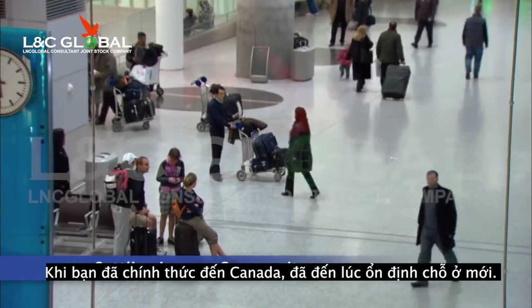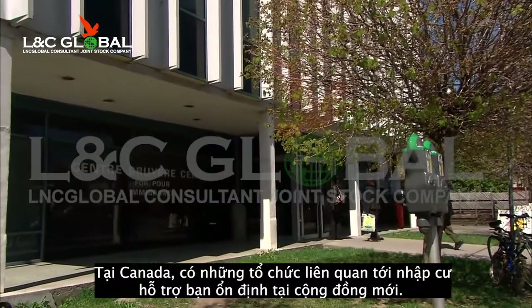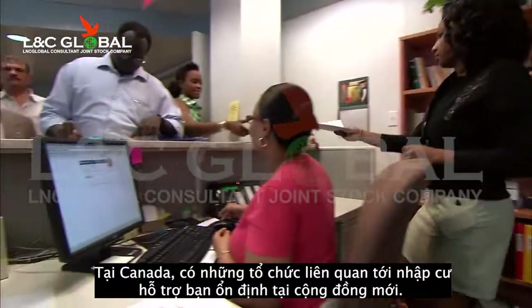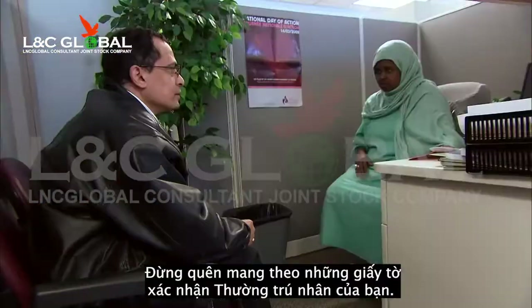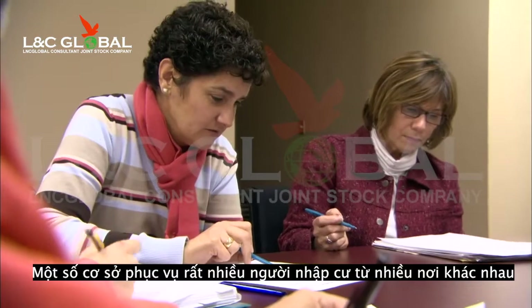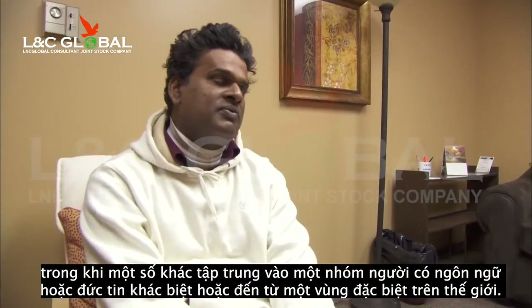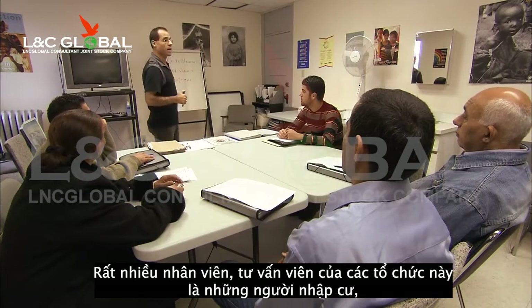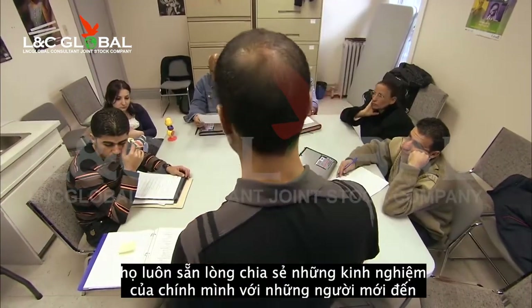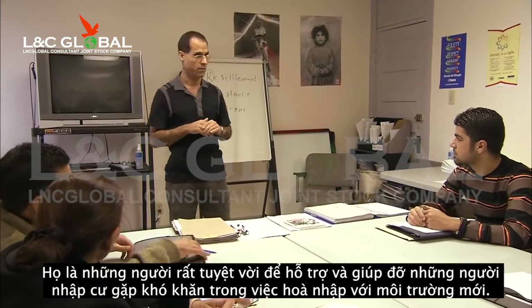Now that you have officially arrived in Canada, it's time to settle into your new home. Across Canada, there are immigrant-serving organizations whose goal is to help you settle into your new community. One of your first steps should be to call or visit one of these organizations in your new city. Just be sure to have your permanent residency documents on hand. Some organizations serve a very wide range of immigrants, while others focus their efforts on people who are from a particular religion or language group, or who come from a specific region of the world. Many of the staff members and counselors in these organizations are immigrants themselves, who are happy to share their own experiences with newcomers. They are especially helpful with refugees and immigrants who are having a hard time adjusting to this new environment.